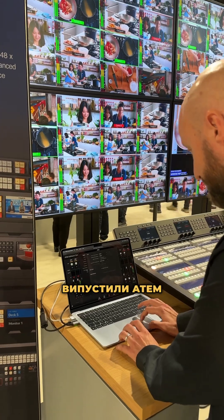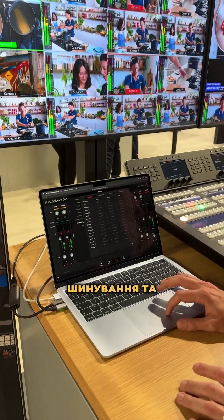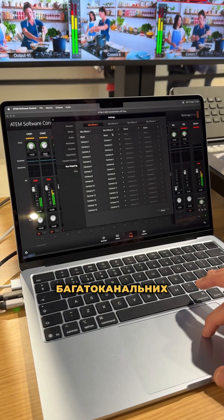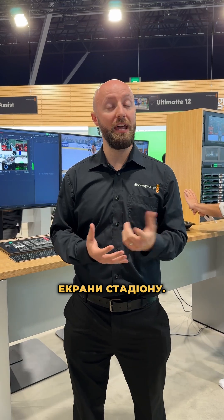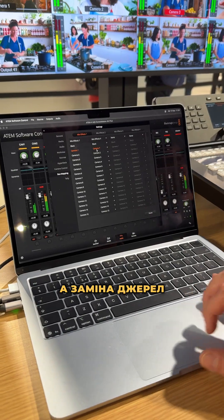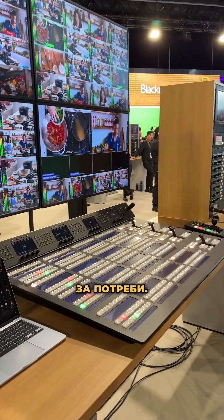To coincide with that, we also have ATEM 10.0, which adds shadow bussing and source replacement. This is ideal for multi-ME switchers where you want to broadcast on one ME but perhaps feed screens inside a stadium on a second ME. The ability to shadow those buses means you can send the same things to both MEs, and using source replacement, if you ever want to swap a specific source, you can do so.